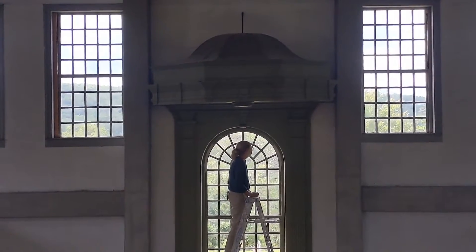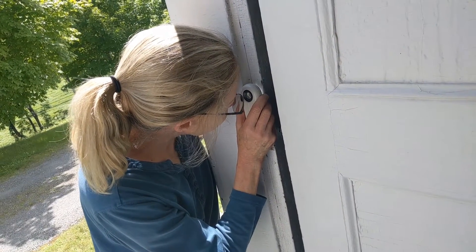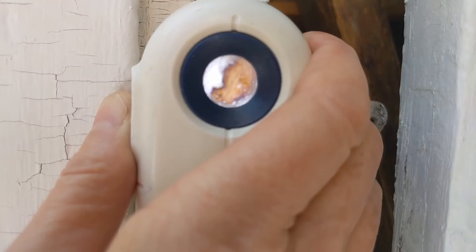Susan Buck, a conservator and paint analysis specialist, takes paint samples from the Rockingham Meeting House on Monday August 2nd to study the history of the paints.